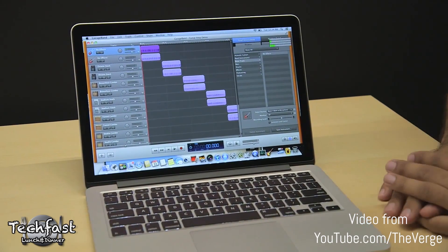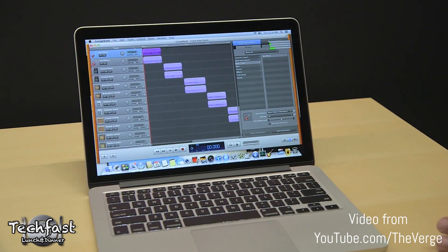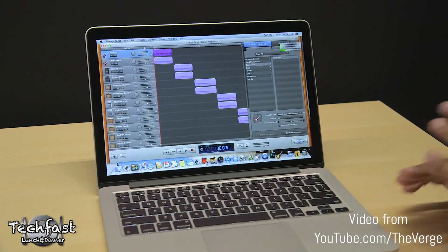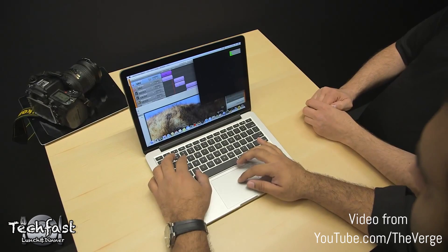It's cool that you get SSD flash storage as a base configuration, but to me it's almost a better value if you go up to the 15-inch Retina MacBook Pro for $500 more — you get a bigger screen, more pixels, a quad-core CPU, and most importantly, dedicated graphics.